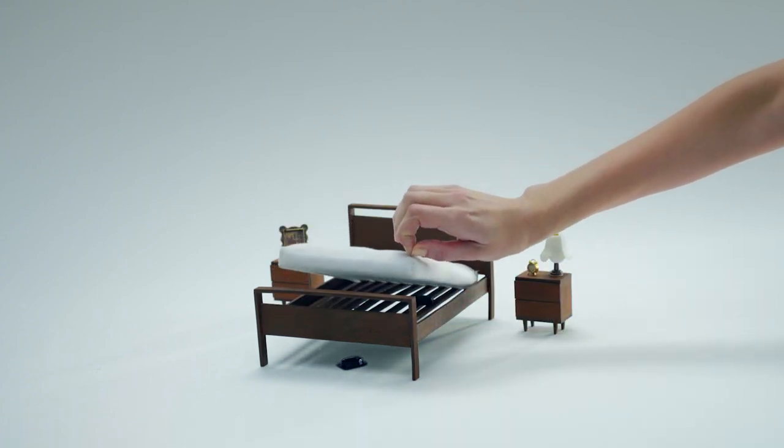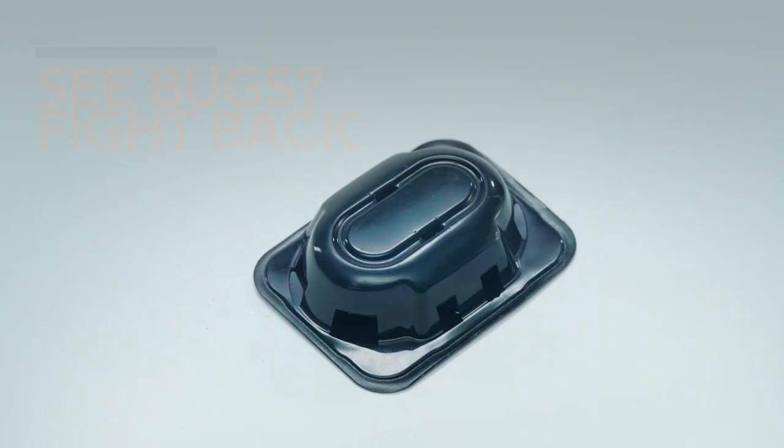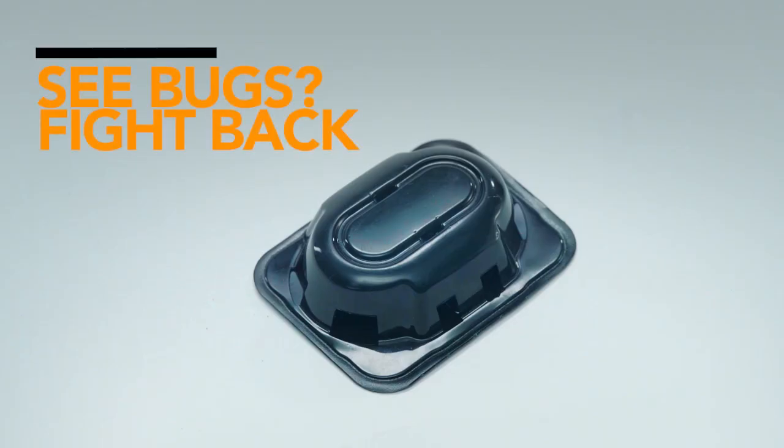Make sure to check back two or three times a week. If you find bedbugs trapped inside the detector, it's time to fight back.